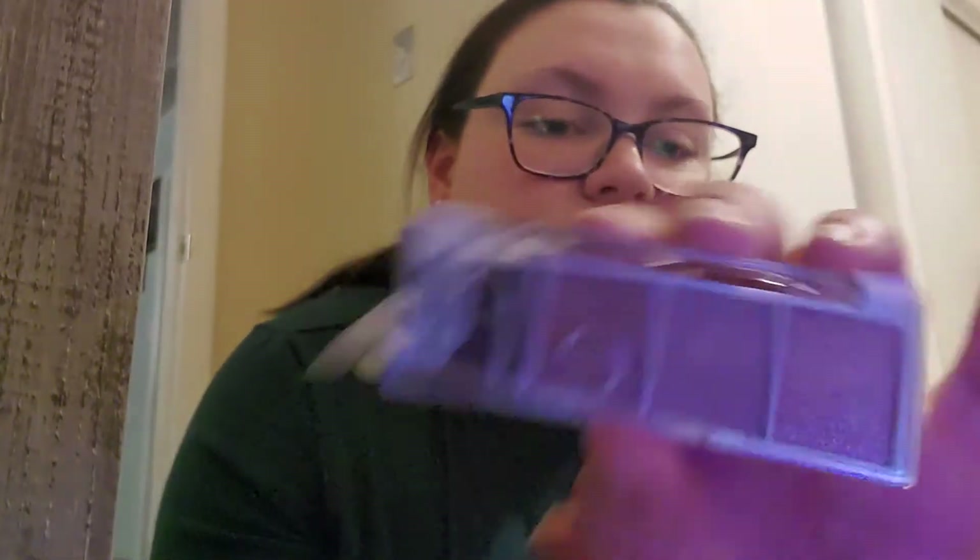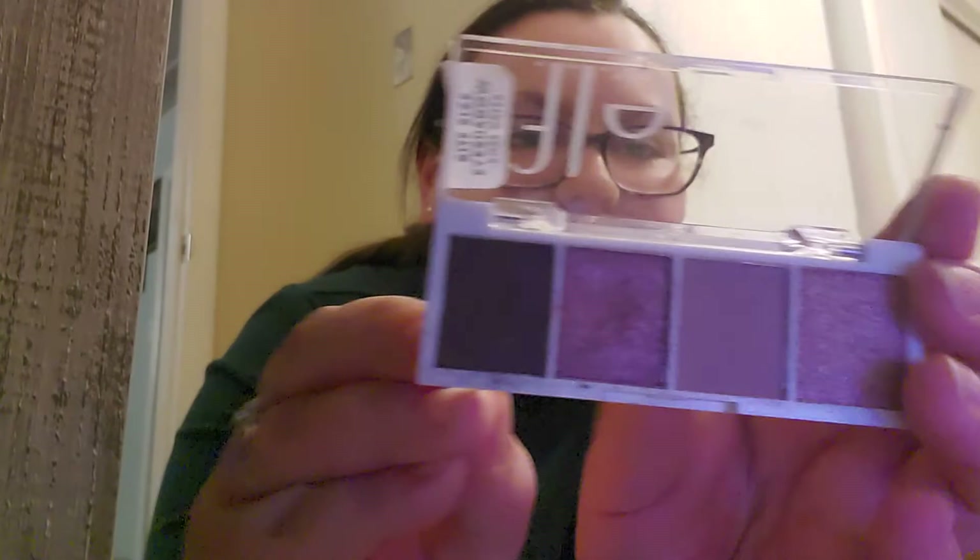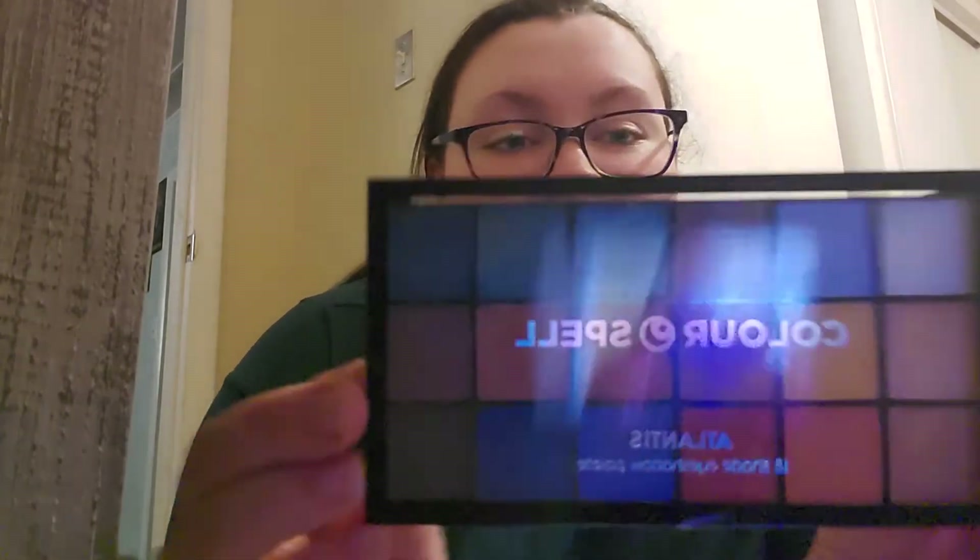This is called the Merle Norman Miami Spice — I really like this one, it's simple. I love this elf Bite Size Eyeshadow in Rose Water. This one is brand new — it still has the tape on it. It's Color Spell Atlantis, and I got it because my fiancé loves blue eyeshadow on me and this has like six blue eyeshadows in it.